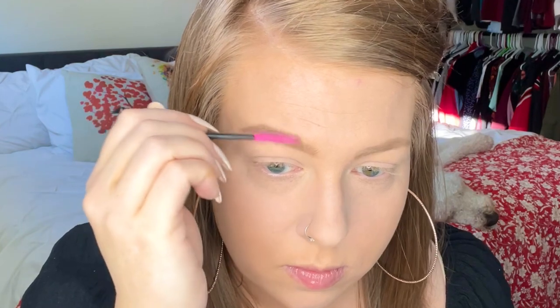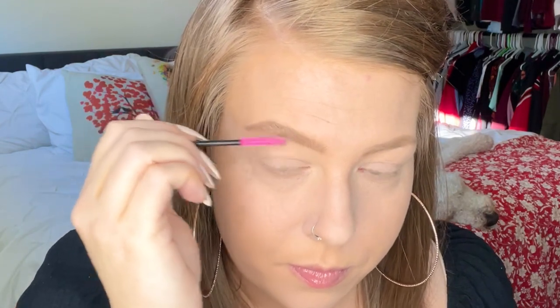Instead of eyebrow gel, I like to use Got2bGlued Styling Spiking Glue. I just get this on Amazon in a small little container and it'll last you literally forever because you use the tiniest amount on your eyebrows. I love this stuff because it literally keeps my eyebrows from moving all day. I brush my eyebrows up more in the front, bringing them kind of forward, and then gradually turn them as I go towards my tail to the side.